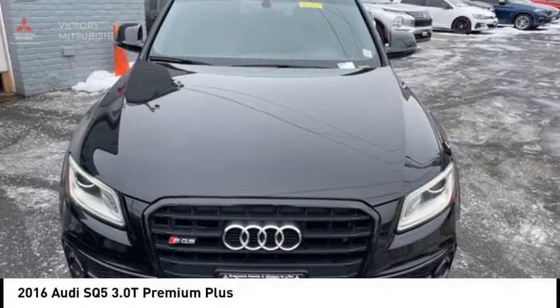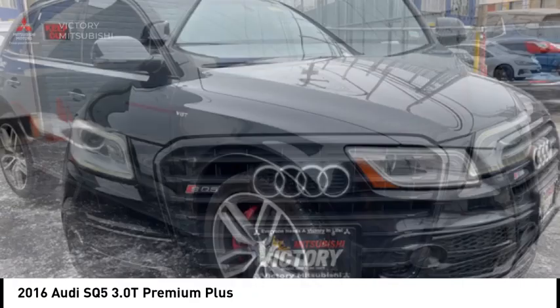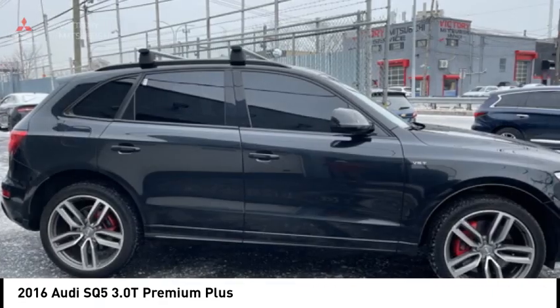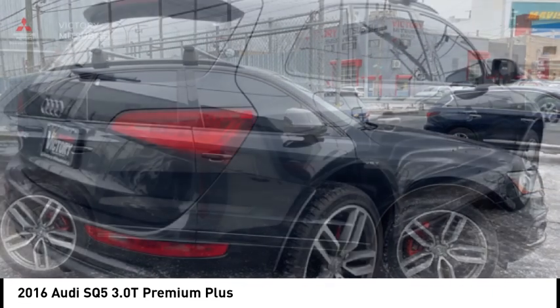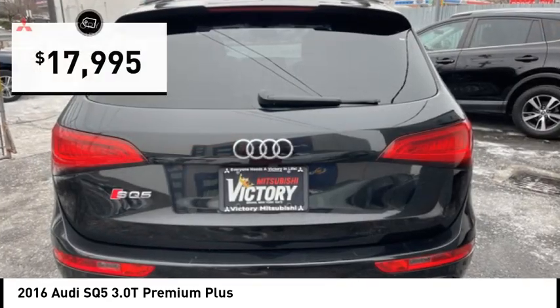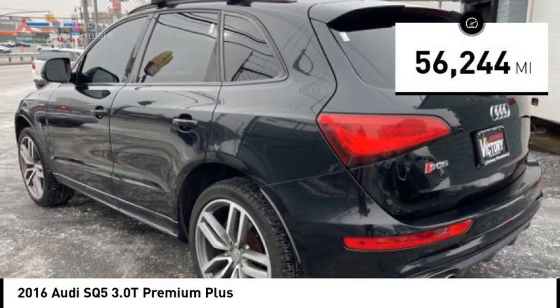Take a ride in the 2016 Audi SQ5. The Audi SQ5 does things you'd never expect from an SUV. This SQ5 has impressive acceleration and comes with a top-notch interior and sporty handling, and is priced below $20,000. This vehicle has less than 60,000 miles.